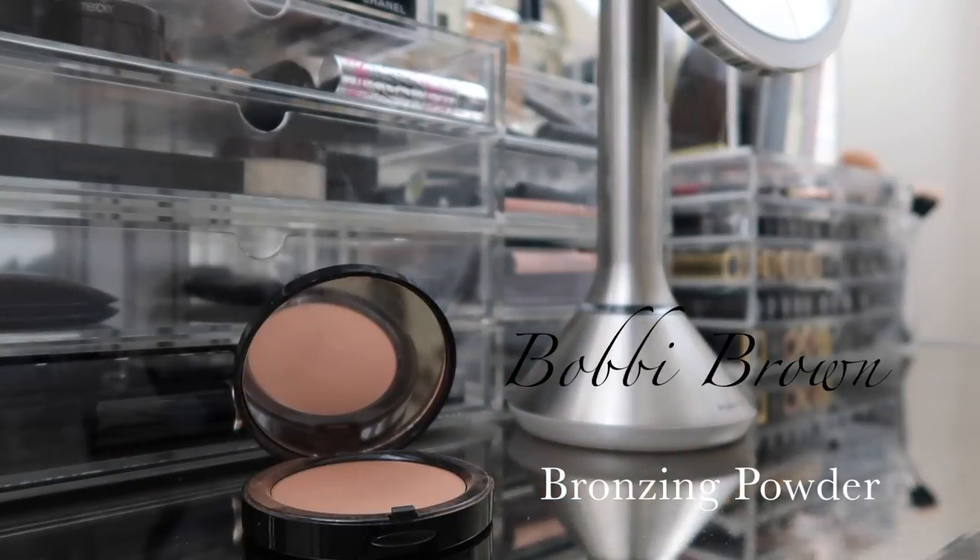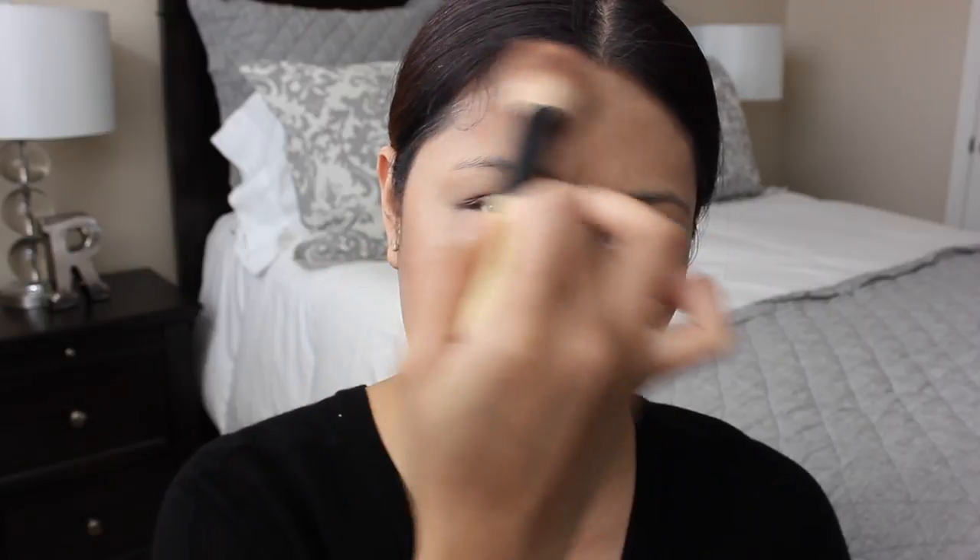The next thing I do is apply bronzer to give my skin a little bit of color and definition. The bronzer I'm using is Bobbi Brown Bronzing Powder in the color Natural. I take it on my brush and apply it kind of like a contour on the sides of my cheeks towards the hairline, on my jawline, and on the temples. I also apply it back to the cheeks. I love this bronzer because it's a reddish brown that gives off a natural hue. Then I cinch my brush to contour the sides of my nose as well.